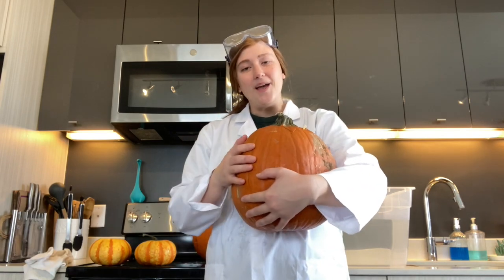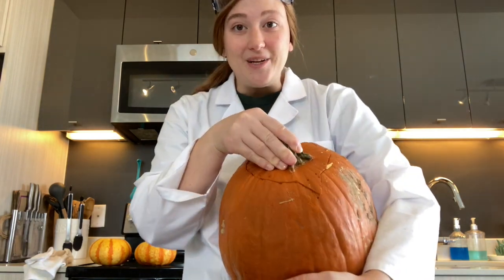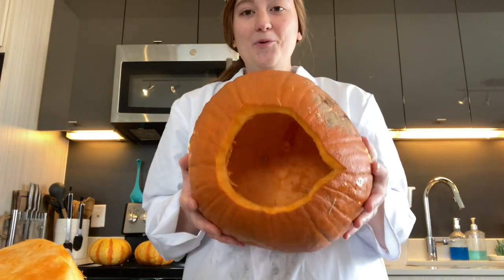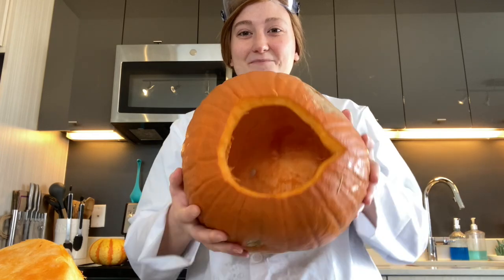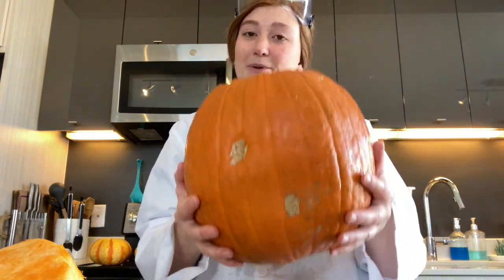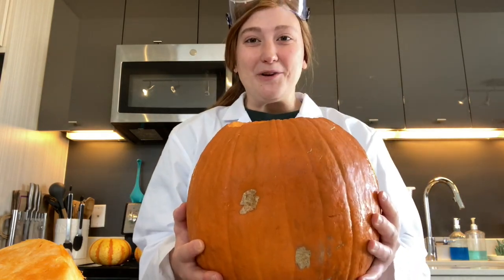Pumpkin number four is also big. It also has a big outside skin and a place for the stem, but what's different is there's no pulp or seeds in the middle. This pumpkin's been emptied out, which makes it a little bit lighter. This is pumpkin number four.